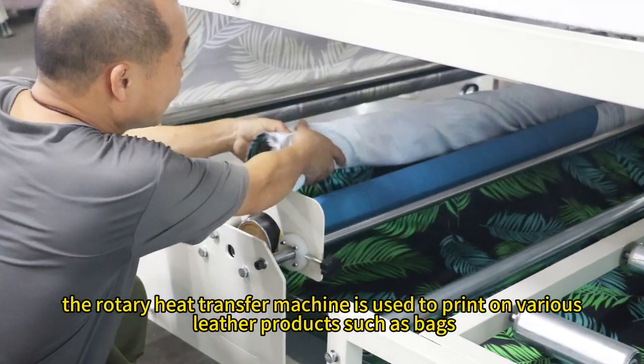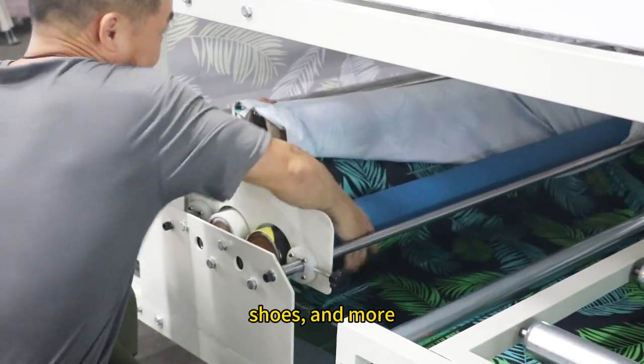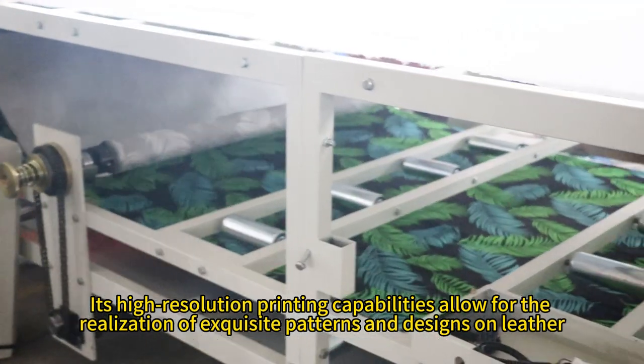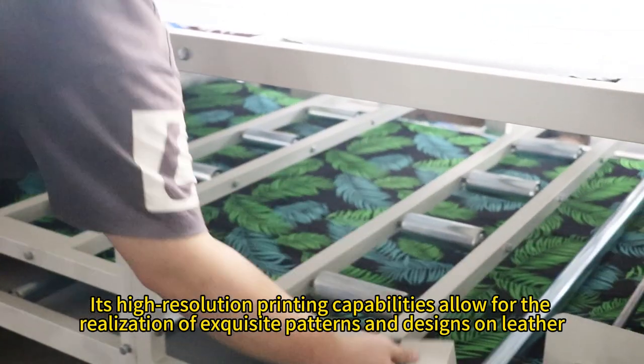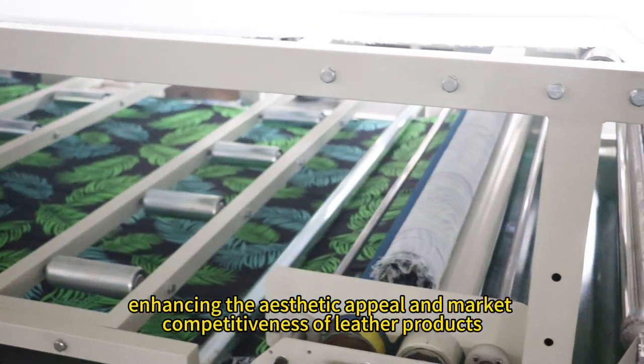In the leather industry, the rotary heat transfer machine is used to print on various leather products such as bags, shoes, and more. Its high-resolution printing capabilities allow for the realization of exquisite patterns and designs on leather, enhancing the aesthetic appeal and market competitiveness of leather products.